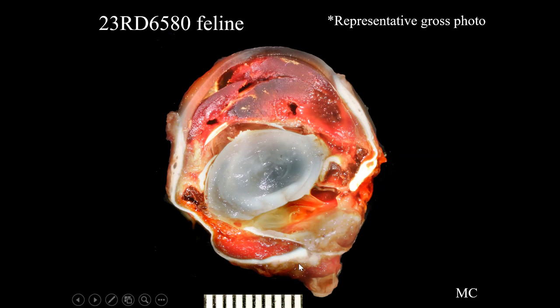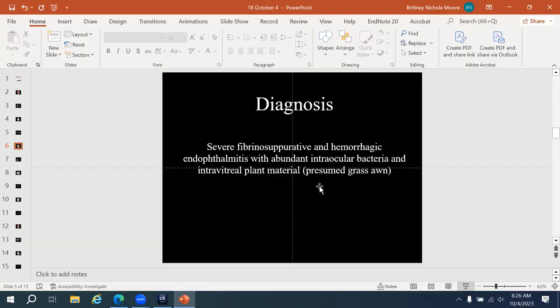A representative gross photo is shown because we lacked one of the actual case. In it, the eye is full of blood, the lens is subluxated, the iris leaflet is markedly displaced way down from the limbus, and there is a giant hole in the posterior sclera near the optic nerve. We will now review the histology of the actual case.